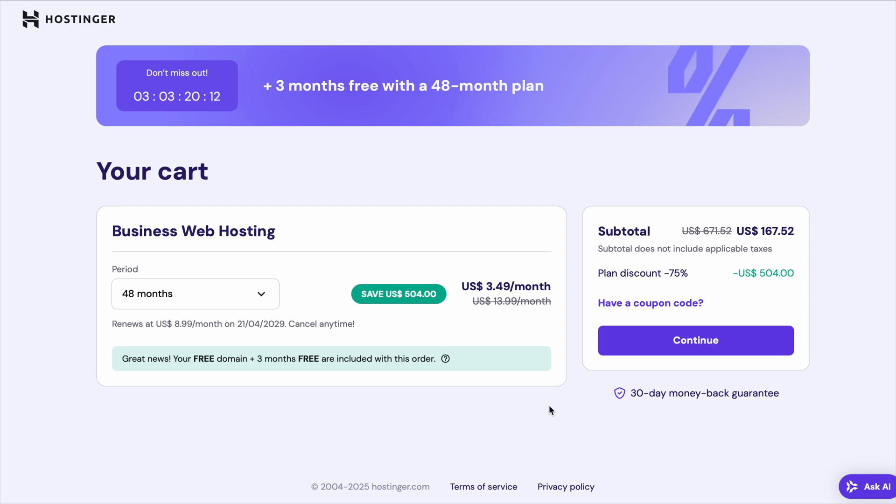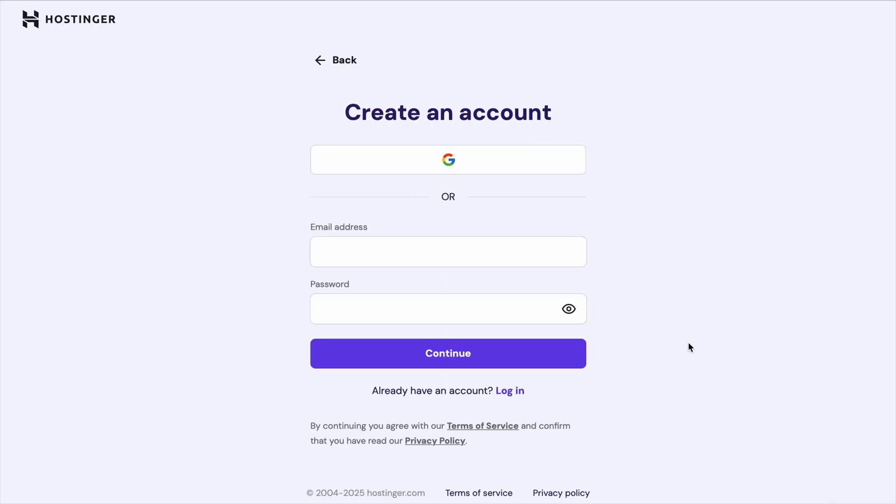After that, you can sign up for your account by entering your email address or signing in with Google for a smooth setup process. Once you're signed up, it's time to pay for your hosting. Hostinger accepts a variety of payment methods, including credit cards, PayPal, and even cryptocurrency.